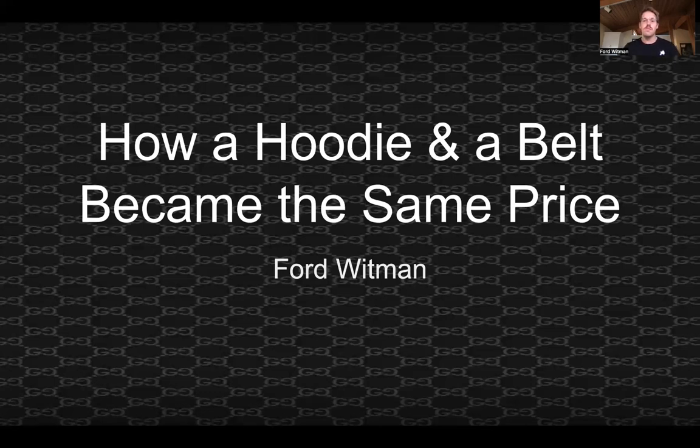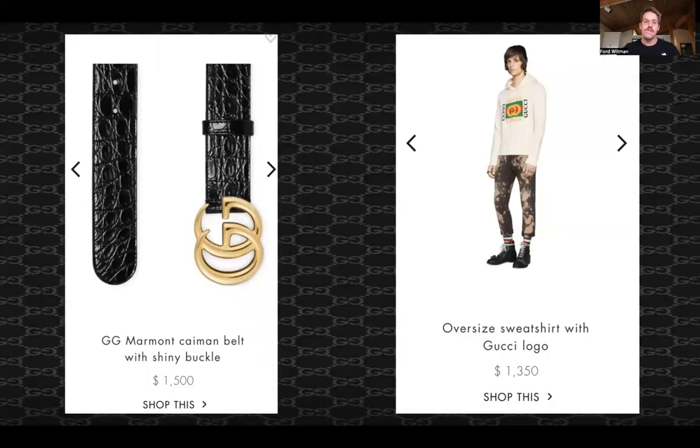Hi, everyone. My name is Ford Whitman, and for my pricing strategy class presentation, I'm going to be talking about how a hoodie and a belt became the same price. The company I'm going to be talking about, or at least an example, is going to be Gucci.